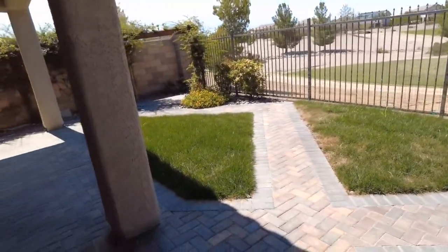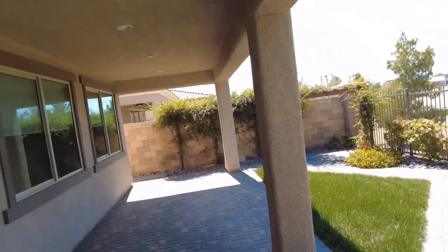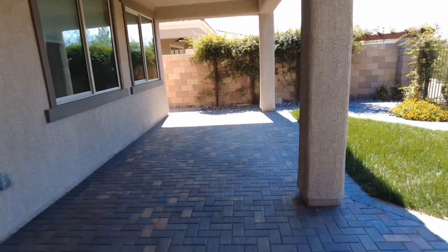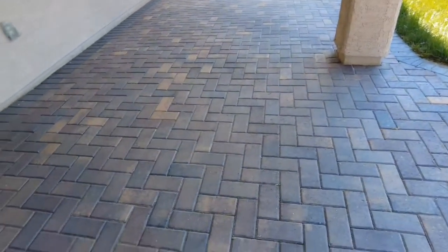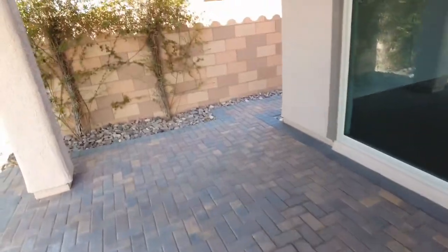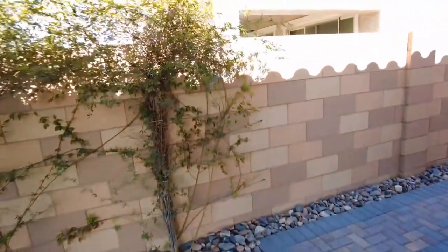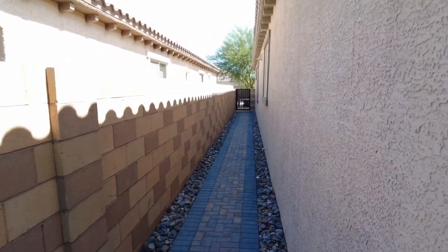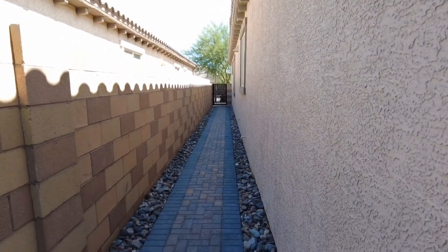The landscaping back here is just beautiful. It's not a ton to take care of, and you also have this great covered porch out here. Everything is done in these beautiful pavers, and that goes for the entire home as well. Here is your walkway to the front — super clean.